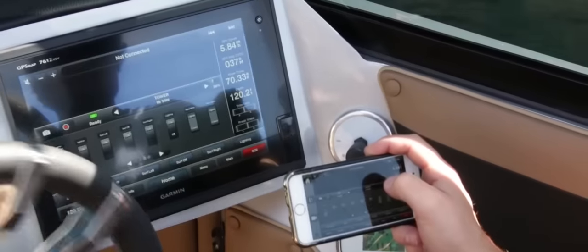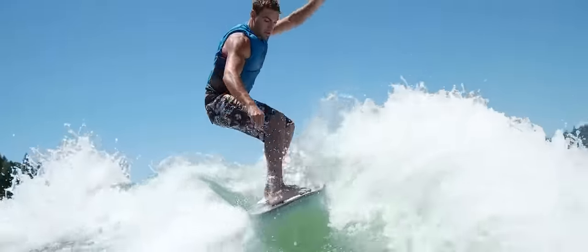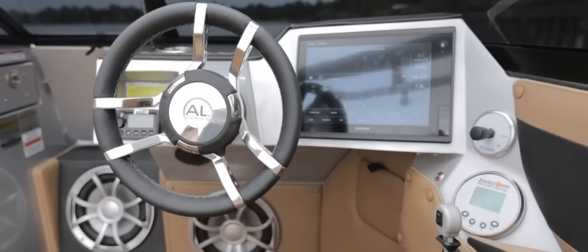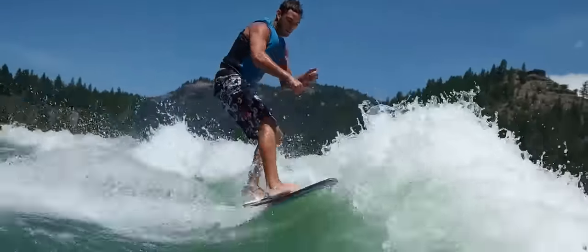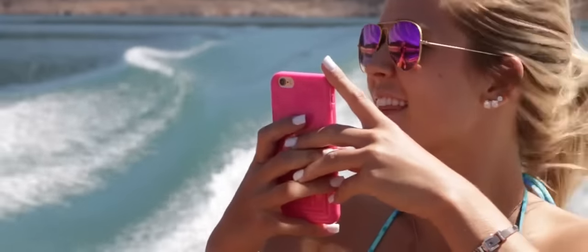In this video, we're going to see the full new multi-touch true 12-inch touchscreen and Wi-Fi paired Ultra HD Garmin camera. You'll never miss a beat by having the full ability to record all of your riding highlights into a waterproof SD card slot integrated into the dash or directly onto your smartphone.